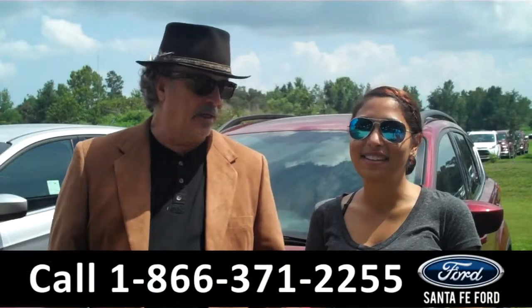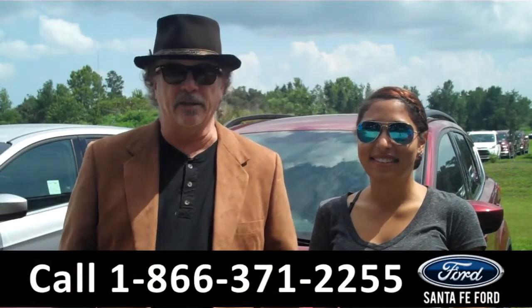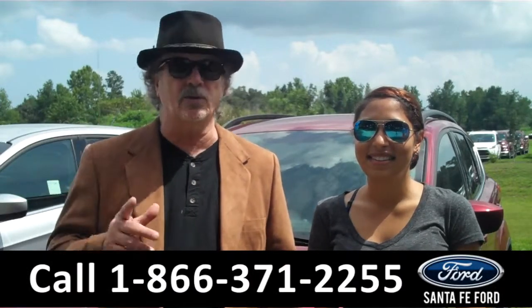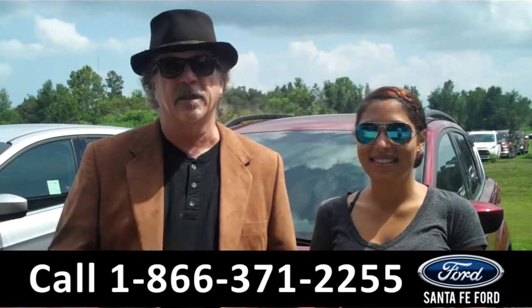Hey, this is Randy. And I'm Leslie. SantafeFord.com near Gainesville, Florida. I-75 at exit number 399. Don't go anywhere. Right now, we're going to take a closer look at a brand new 2015 Ford Escape. Stay tuned.